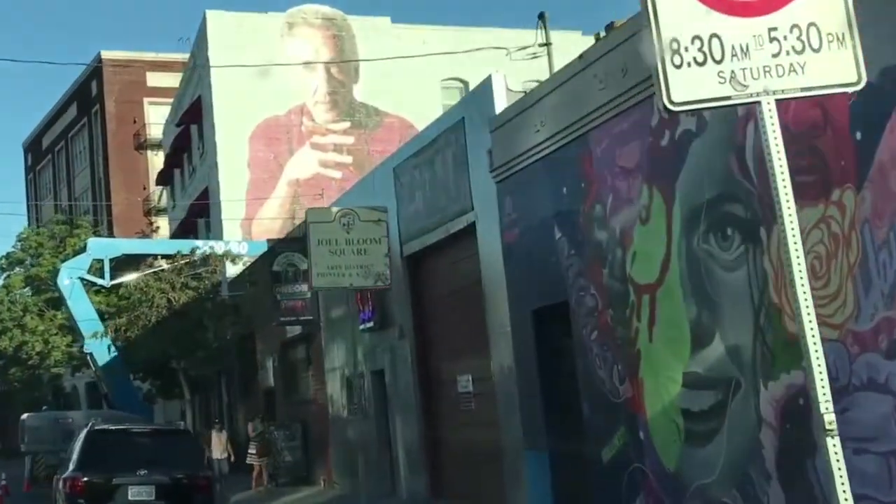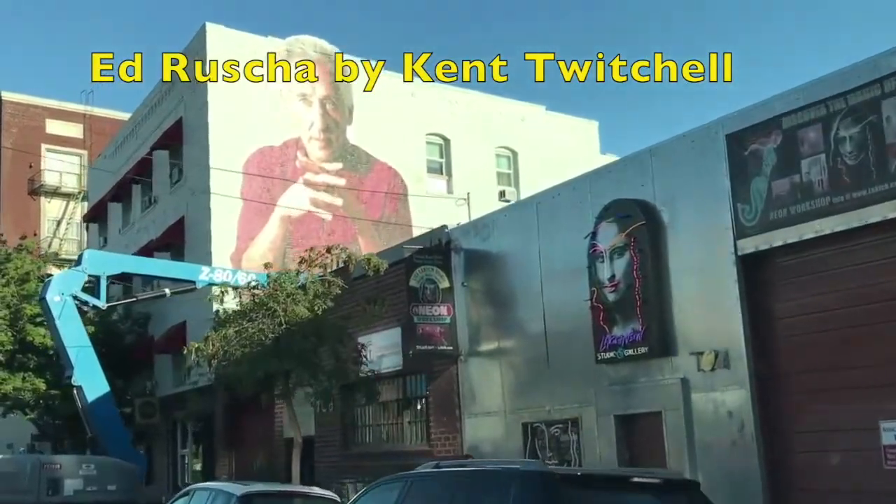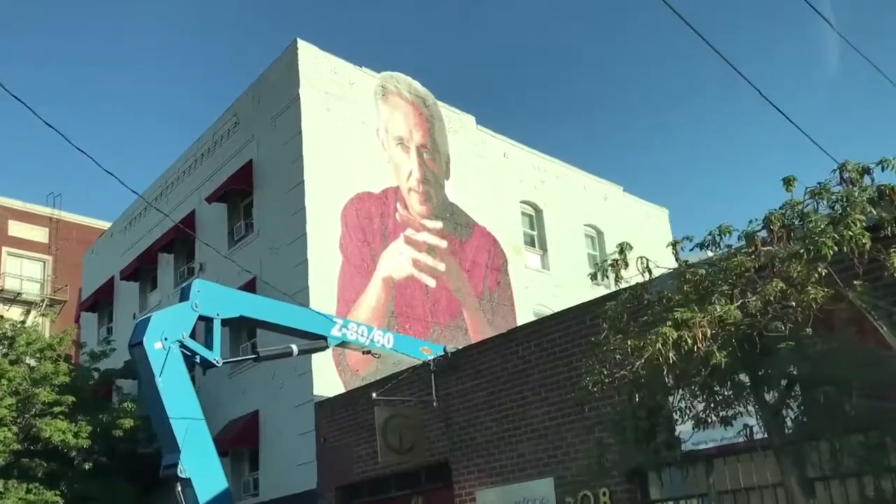Hi, this is Scott Haskins and we're in the Arts District of Los Angeles. This mural by Kent Twitchell is just going up and we're part of the team — we're going to be putting an anti-graffiti layer on it. Kent Twitchell considered the application essential for its long-term preservation. He considers the chances of this mural being tagged in the Arts District of Los Angeles at 100%.